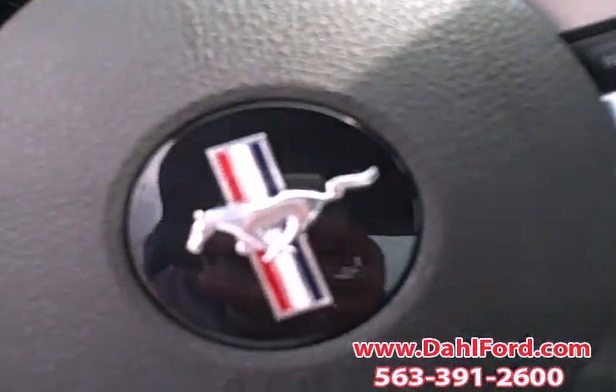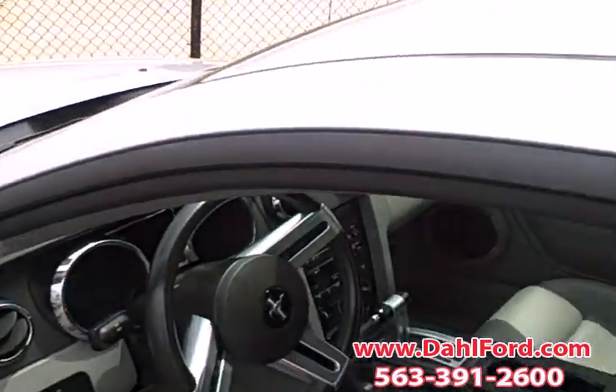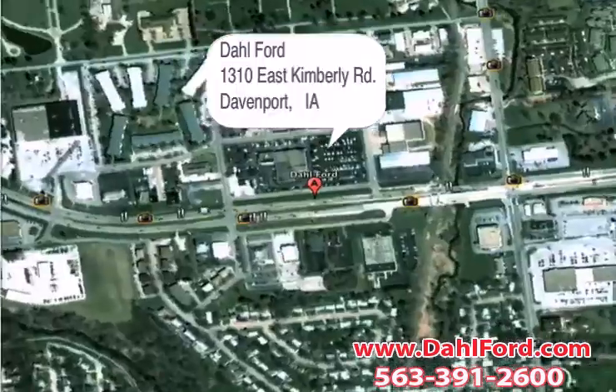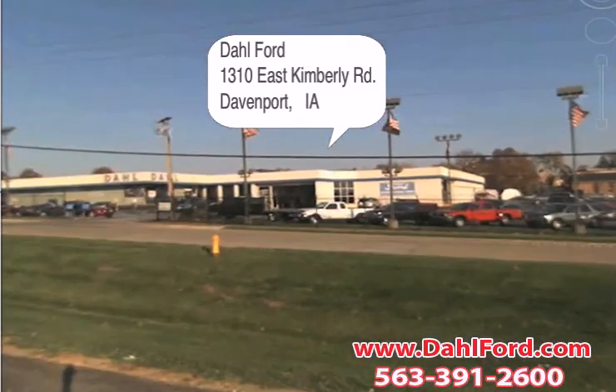You can give me a call on this one at 1-888-798-FORD, and that is on the 06 Silver Mustang. Beautiful ride. For the biggest selection of new and used Ford vehicles in Davenport, Iowa, come to Dahl Ford on Kimberly Road.